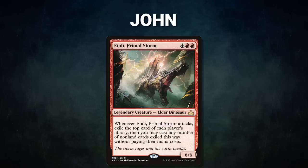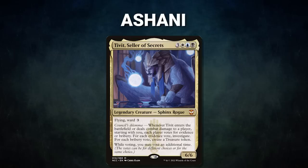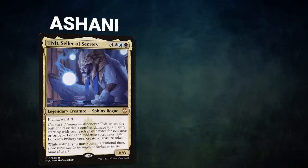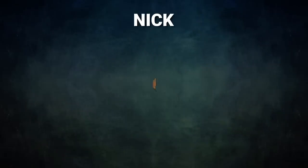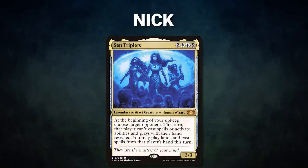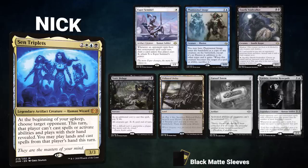Next, we have John piloting Etali, Primal Storm — this deck uses fast mana to power out its commander and take infinite combat steps. His opening hand contains two Mountains, Sensei's Divining Top, Faithless Salvaging, Brain Stone, and his London mulligans are Thunderclap and Tyrant of Discord. Next, Ashani is piloting Tivit, Seller of Secrets — a mid-range deck that seeks to win with Time Sieve or Thassa's Oracle combos. His opening hand contains Arid Catacombs, Godless Shrine, Talisman of Dominance, Mental Misstep, Lotus Petal, Misty Rainforest, and Rhystic Study.